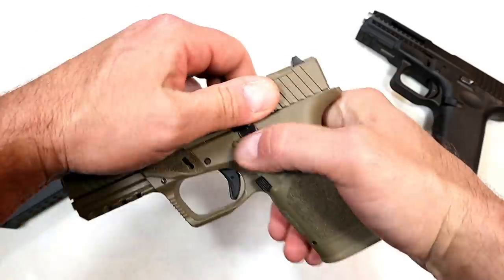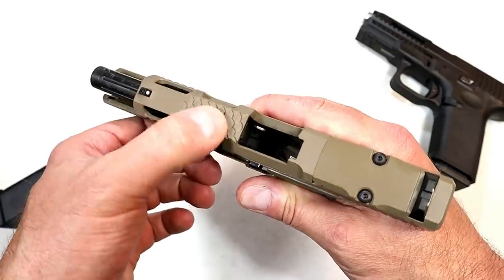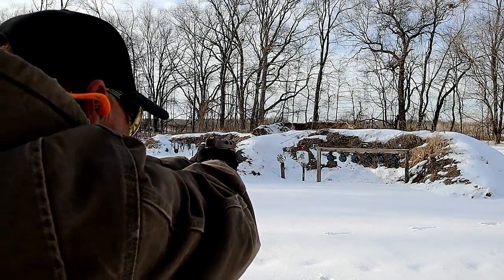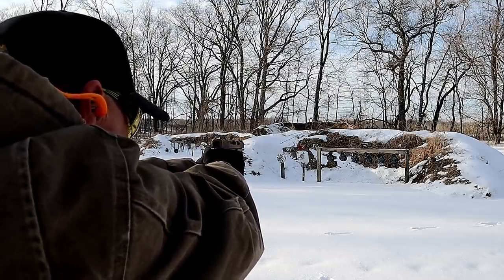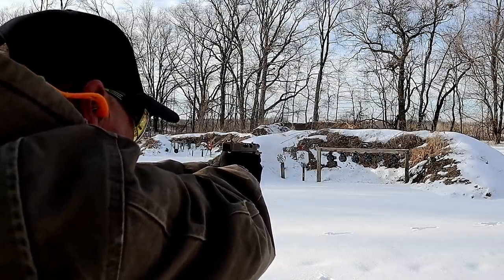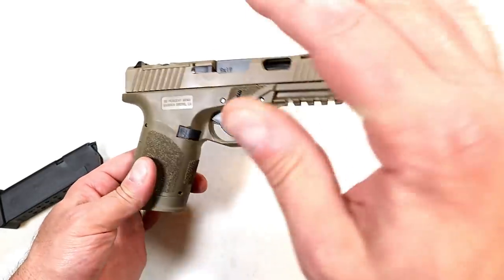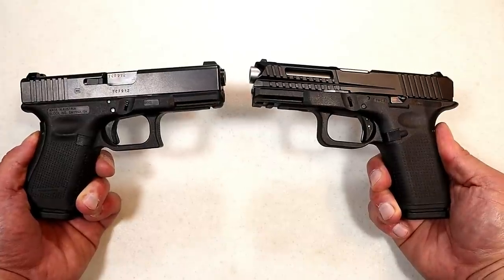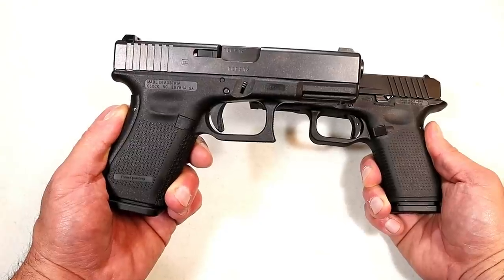It has a full Picatinny rail, forward serrations, a fluted four-inch barrel, and scallops on top of the slide — a beautiful-looking and -shooting handgun. I took this to the range and was very impressed. Both of these Glock clones are very feature-loaded and function nicely, though the longevity compared to Glock's track record will require more rounds downrange to be sure.